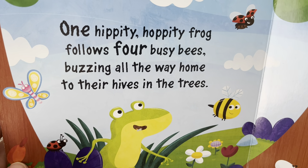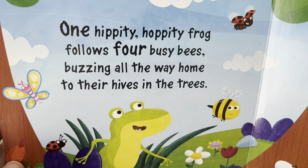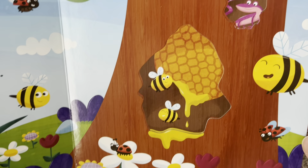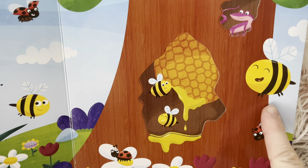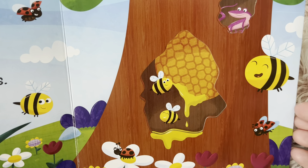One hippity hoppity frog follows four busy bees buzzing all the way home to their hives in the tree. So we have one, two, three, four. They put their hive inside the tree. Look what else is there — the salamander.